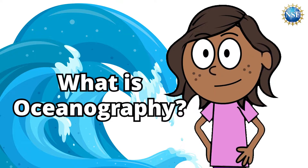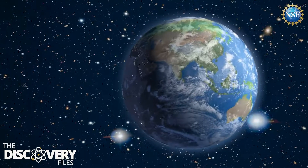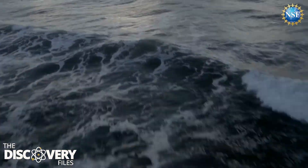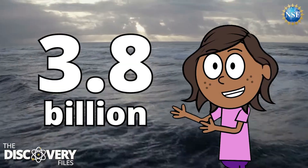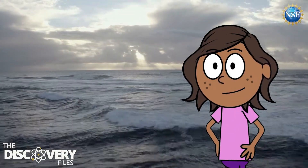What is oceanography? The ocean holds about 97% of Earth's water and covers 70% of the planet. Scientists estimate the ocean was created 3.8 billion years ago, and it has played an important role in shaping the surface of Earth.